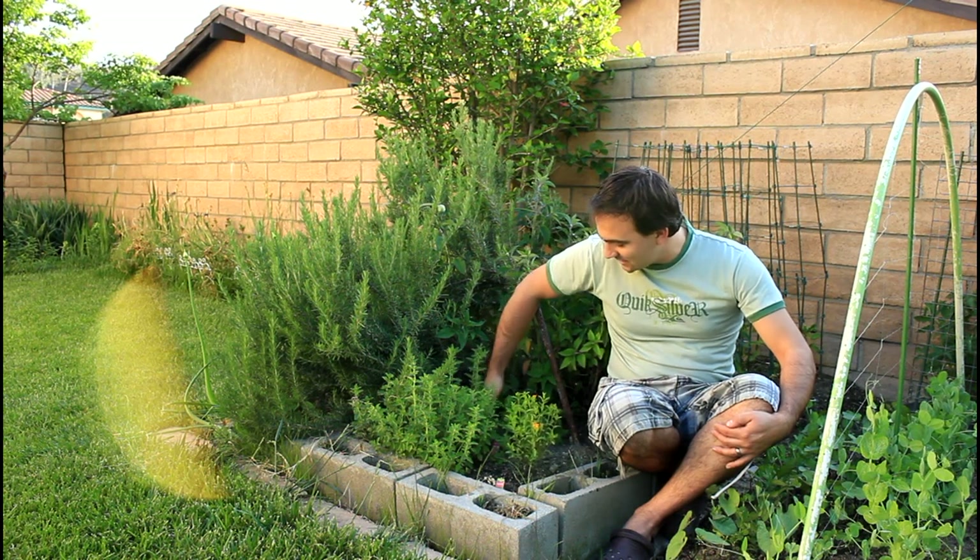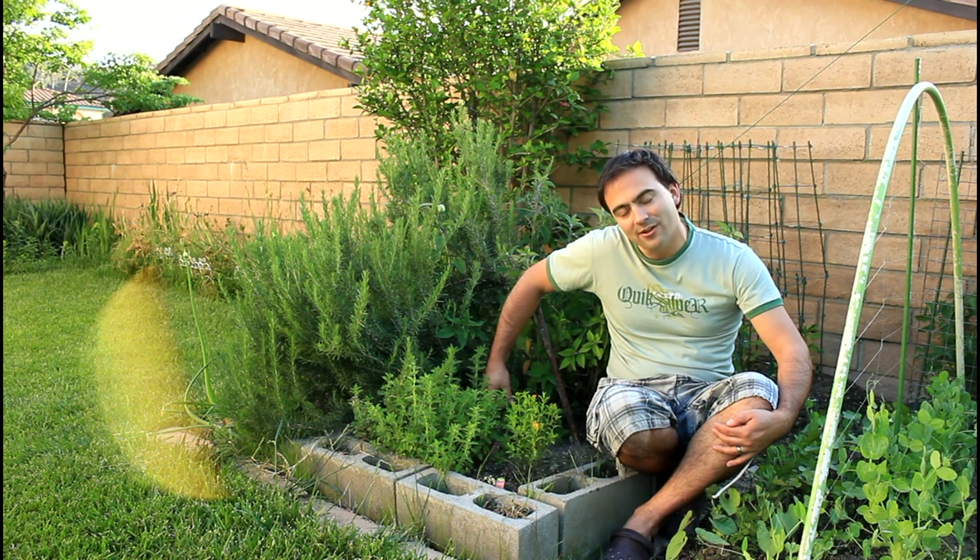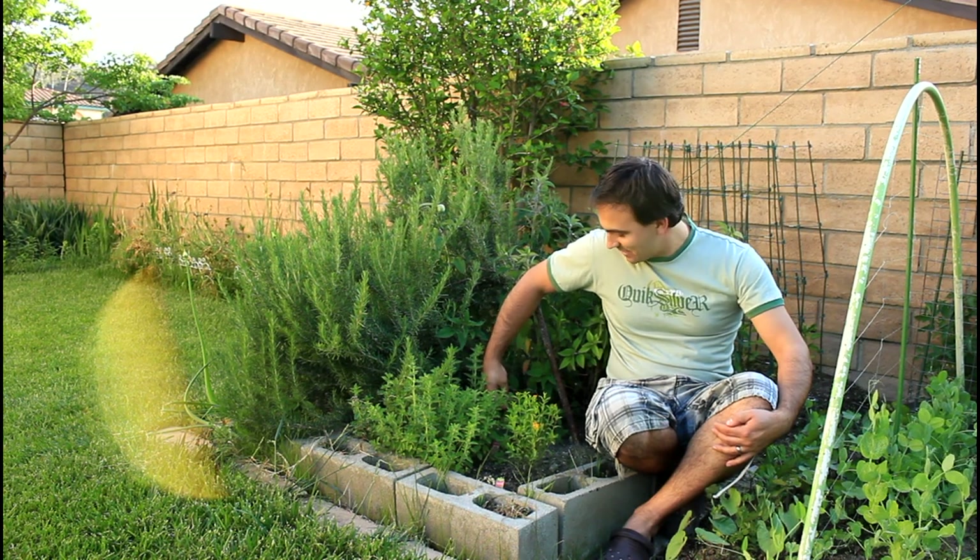I put a basil here which isn't doing so great. Bugs kind of got at it, but it's coming up slowly. It'll come up in time.